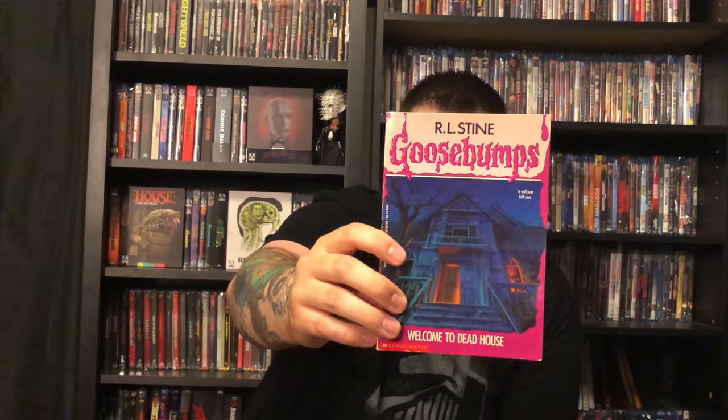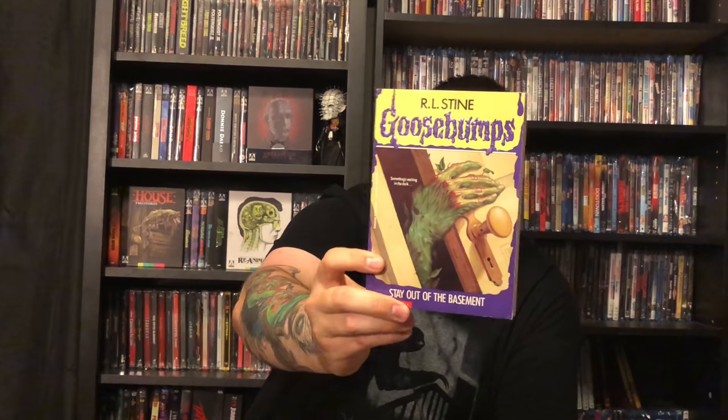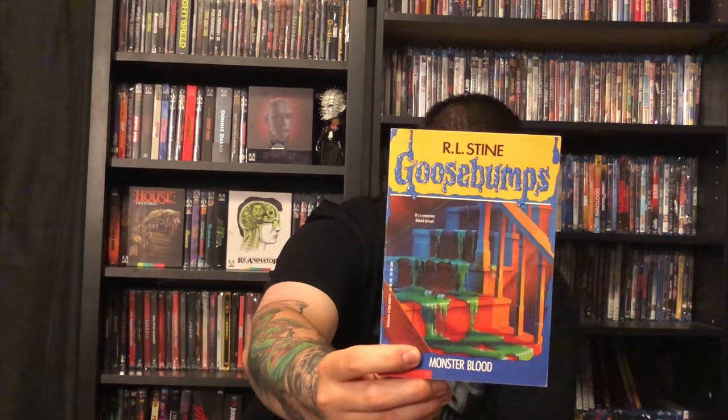We got number 50, Calling All Creeps; number 1, Welcome to Dead House; number 2, Stay Out of the Basement — probably one of my all-time favorites, I love this one so much; number 3, Monster Blood; number 4, Say Cheese and Die — I got another one of these because the one I originally had was a reprint, not an original print, and he gave me the original; number 7, Night of the Living Dummy; number 10, The Ghost Next Door; number 12, Be Careful What You Wish For; number 13, Piano Lessons Can Be Murder; and Monster Blood 2.